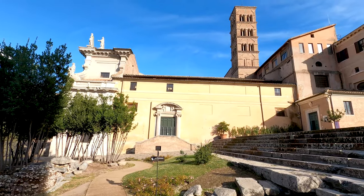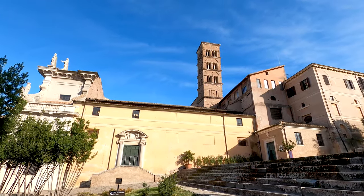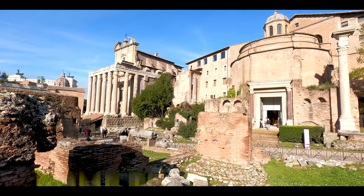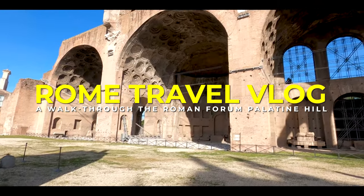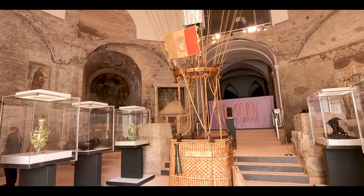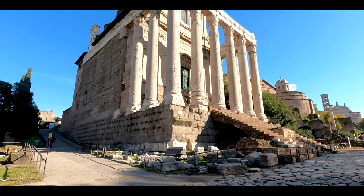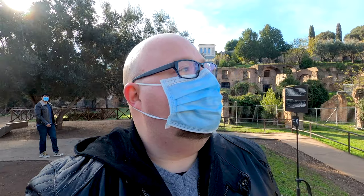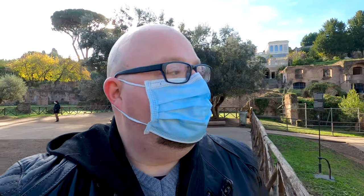Hello everyone, welcome back to my vlog and this time from the impressive Roman Forum. The Roman Forum was the main square in ancient Rome — the religious and political center of the city — and it's located just next to the Colosseum. Now let's have a walk between these ruins.